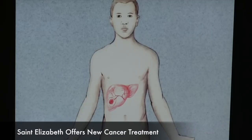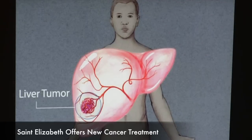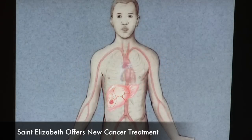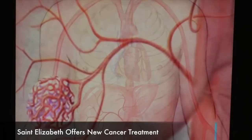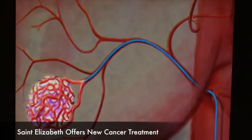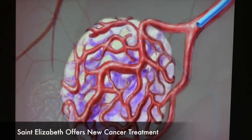What most people don't realize is that the majority of the liver's blood supply comes from the portal vein. However, in a liver tumor, the majority of the blood supply comes from the hepatic artery. So what we do is we snake a very small catheter right into the hepatic artery which feeds the liver tumor, and we then first deliver chemotherapy and then subsequently deliver the embolization agent, which stops the blood supply to the tumor.